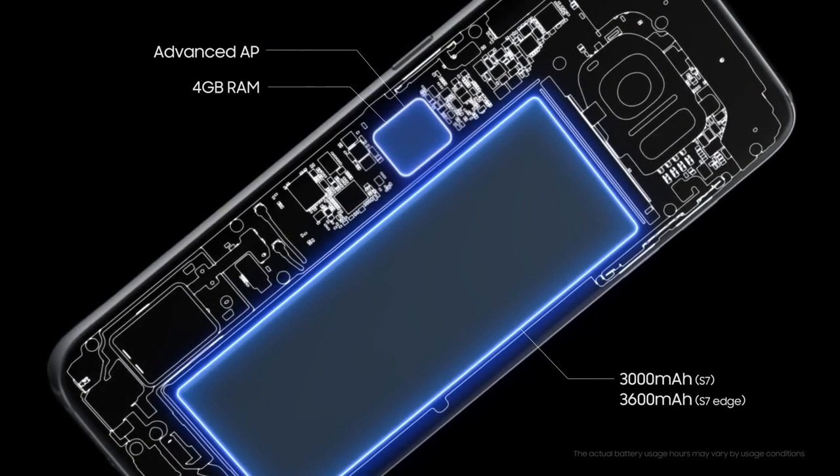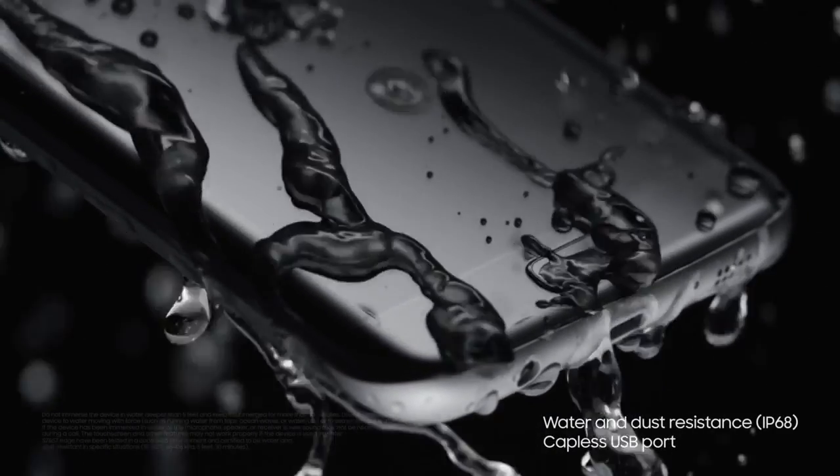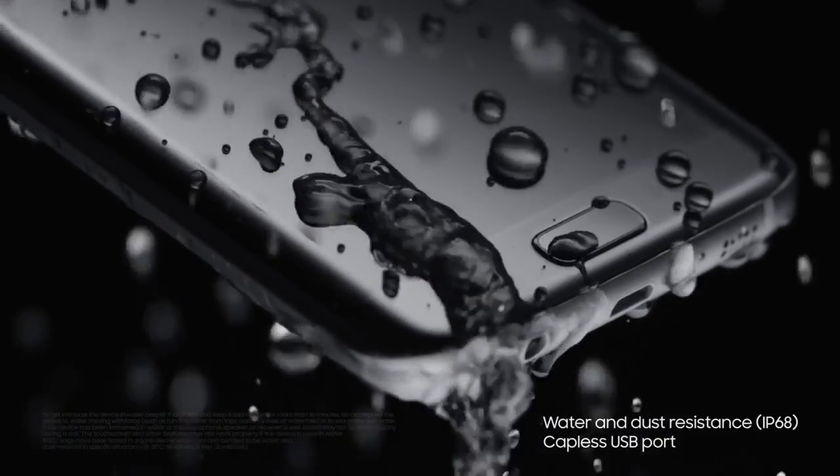Our phones go everywhere with us, except in water. Well, until now. Even in the rain, the shower or the pool, open up a new world to use it in.